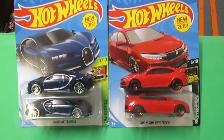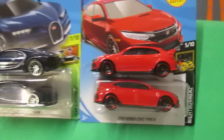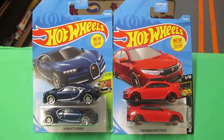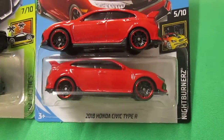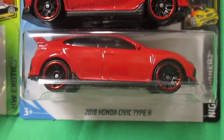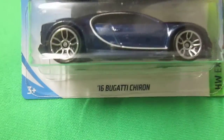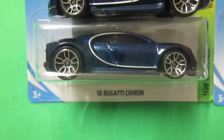We are racing a Bugatti versus a Honda and I have two open and they are kind of mint — they've only been on the track once each. So I'm not going to open up new ones, but I still showed the packages just so you can see exactly what they are. This is the 2018 Honda Civic Type R and this is the 2016 Bugatti Chiron.